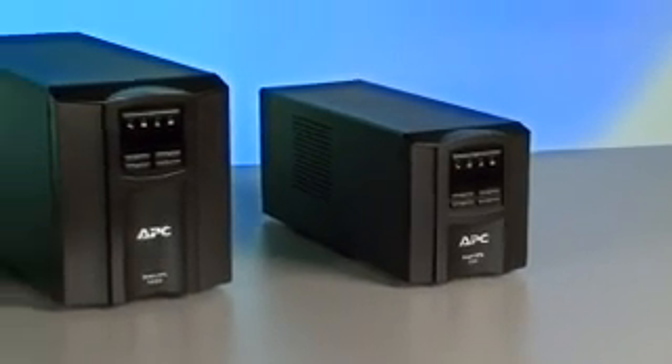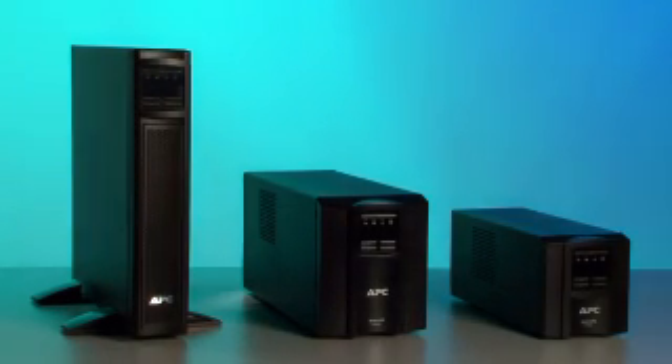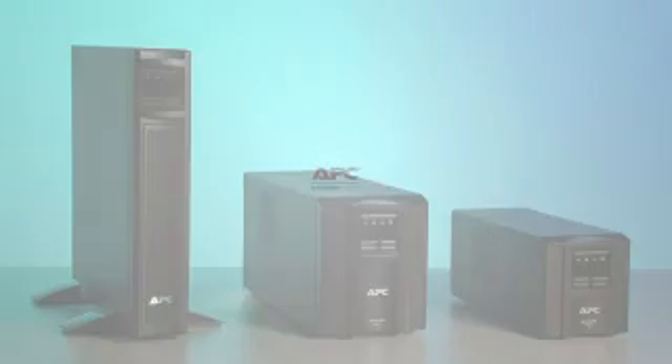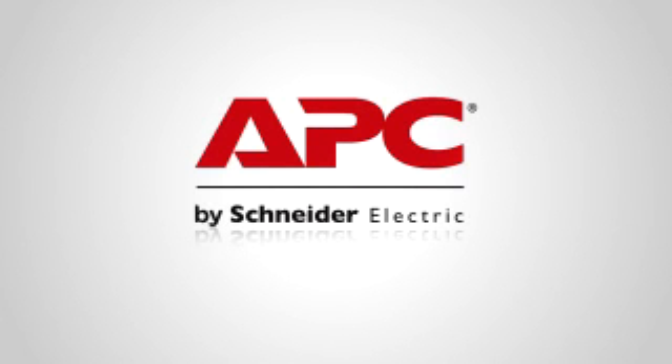Improving manageability, efficiency, and reliability — APC Smart-UPS does it all. More than 20 million Smart-UPS have already been sold. Find the model that's right for you. Go to APC.com to learn more.